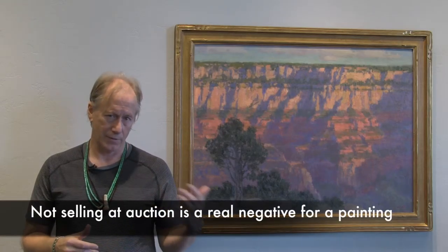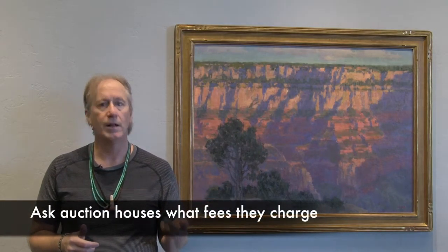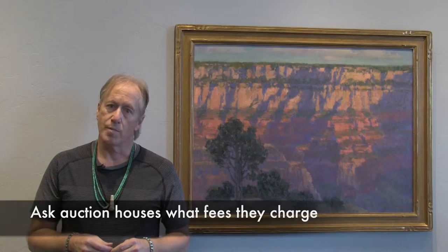Consignment rates can run anywhere from as low as 10% for a very expensive object — just like a house, it would be at a lower rate — or as much as 40% that we take, compared to you getting 60%. So you can figure roughly 10 to 40%. For artists at many galleries it's even 50%. Auction houses, which are another way to sell, generally charge about 20% to the seller and about 25% to the buyer, so you're looking at roughly 45% total at most auction houses.